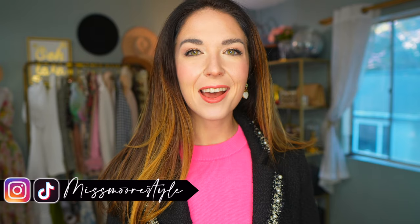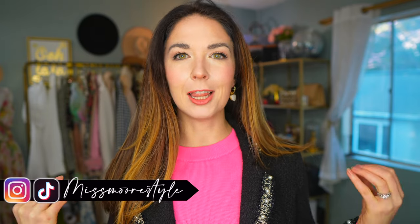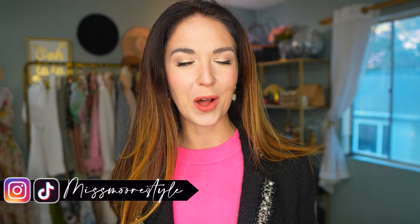Hello, welcome to today's video. If you're new, my name is Jessica. Today I'm going to be sharing my latest Nuuly haul with you all.